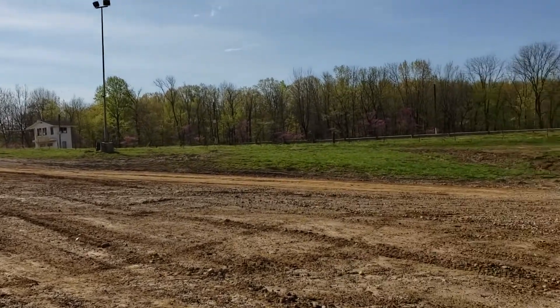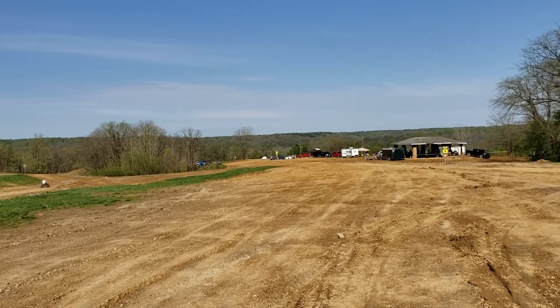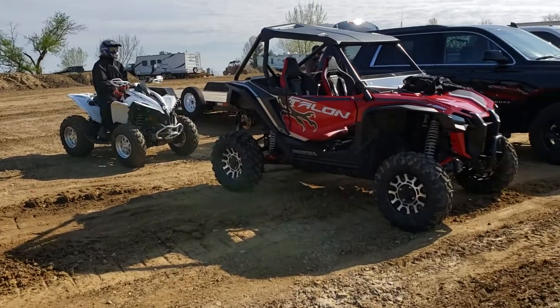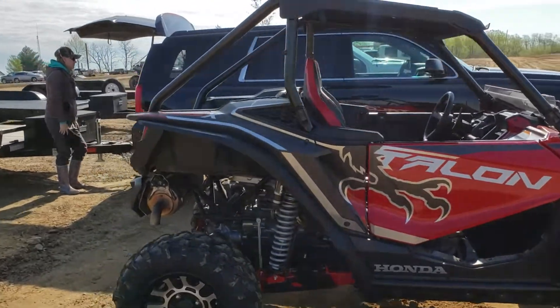They said it was supposed to rain today, but it is absolutely gorgeous out here and it's about 55 degrees. So we're gonna see how the Talon does out here.